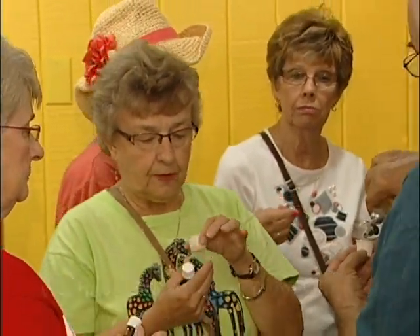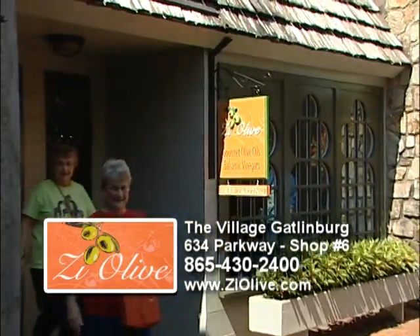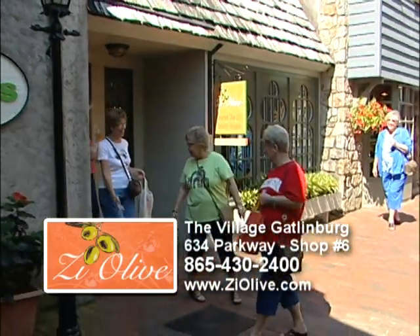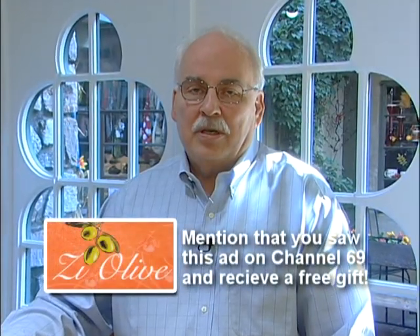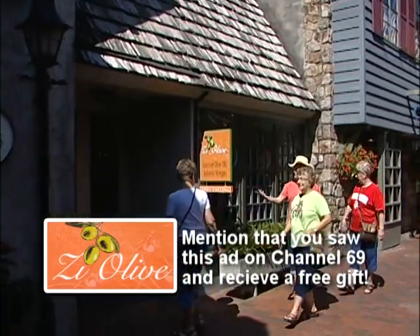We offer a taste sample to everyone who comes in. We're looking forward to you stopping in and trying some of our fabulous product at Z-Olive, located in the village. Please mention that you've seen this commercial on Channel 69. Stop by and pick up your free gift. Thank you so much.